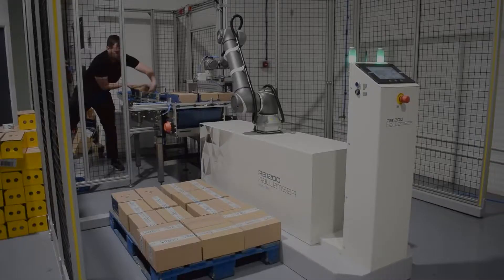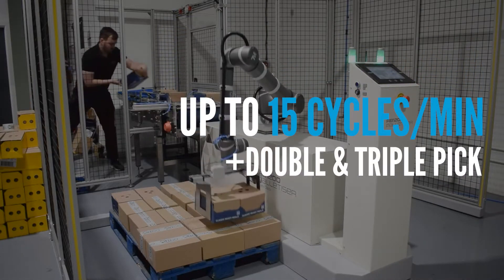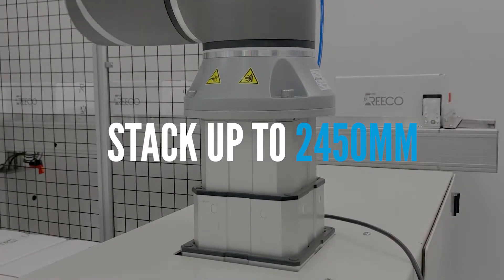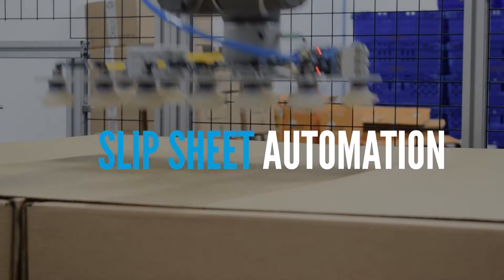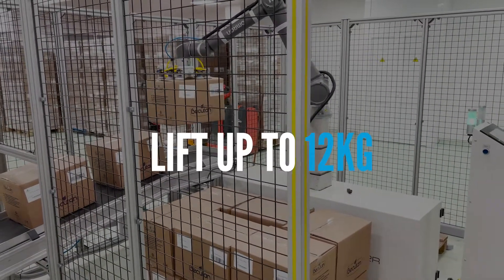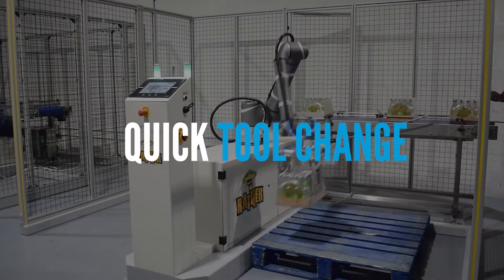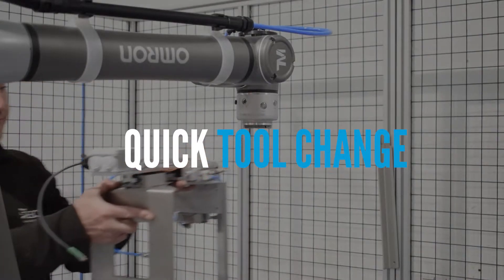Some of the key features include increased speed, increasing maximum pallet height, slip sheet application, increased lifting capacity, and a tool change option that means we can now do multiple packaging types with one system.